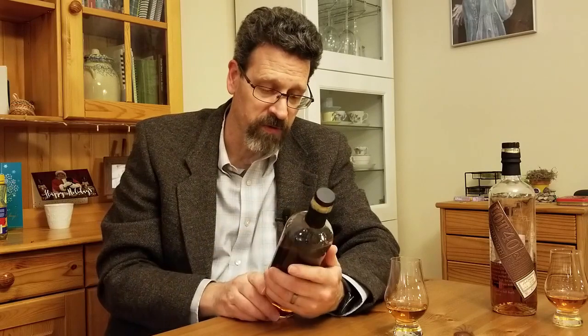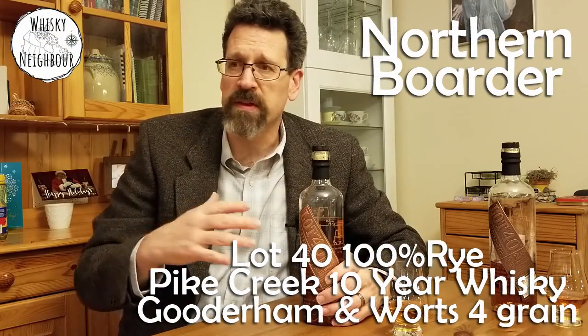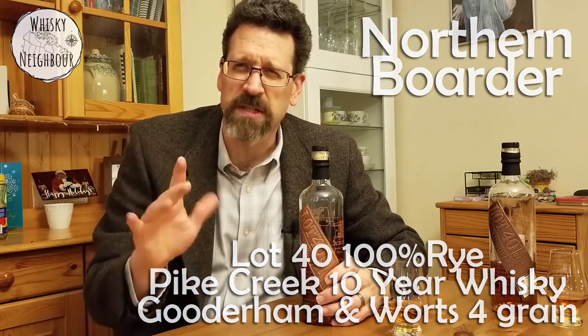For those of you that don't know, Corby — Corby owns Hiram Walker, which is the distillery. The Corby group put out, a few years back now, a Northern Border Collection, and that has Lot 40 Rye, Pike Creek Whisky, JP Wiser's Whisky, and Gooderham and Worts.